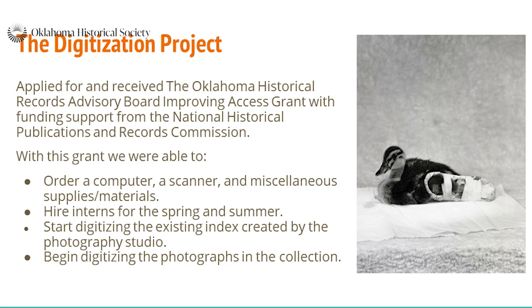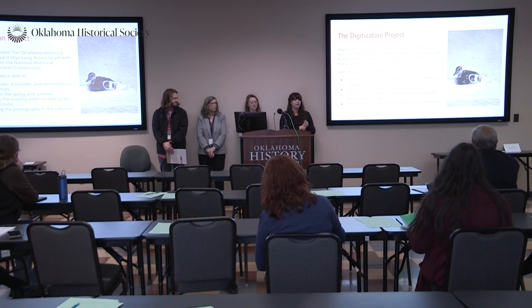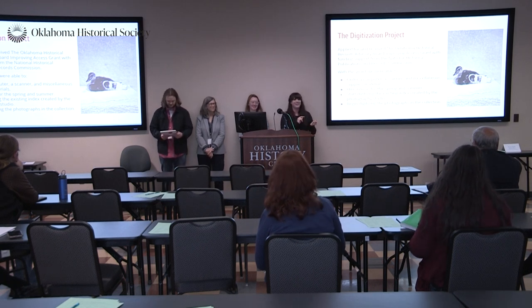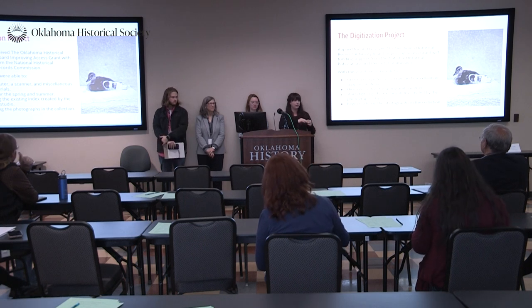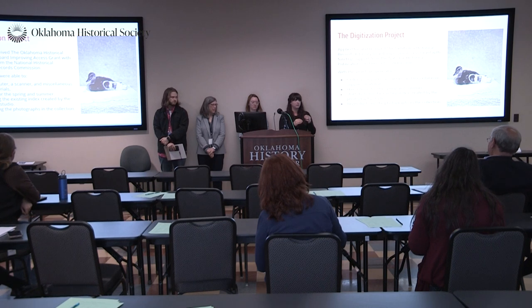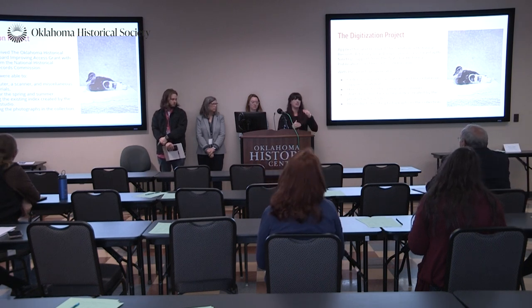We hired our interns. We had one intern in the spring — Bradley — and then one intern in the summer, Jordan. Those were paid internships, paid for by that grant. There was also an existing index — I don't know if the studio or the photographer himself started making these — but they were all on index cards with the family's name and various information.